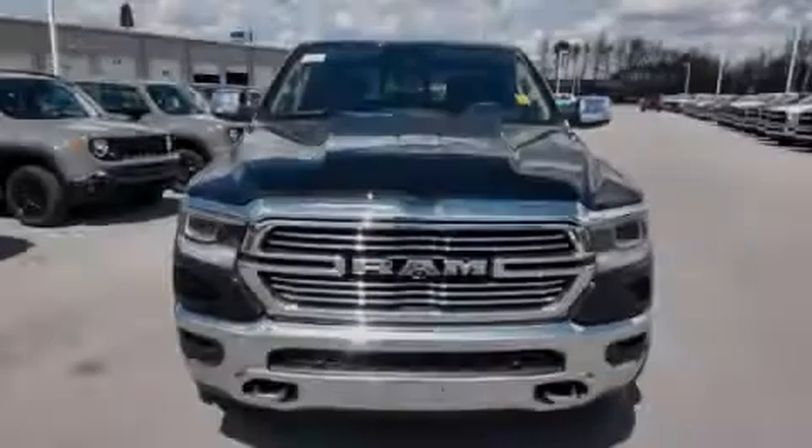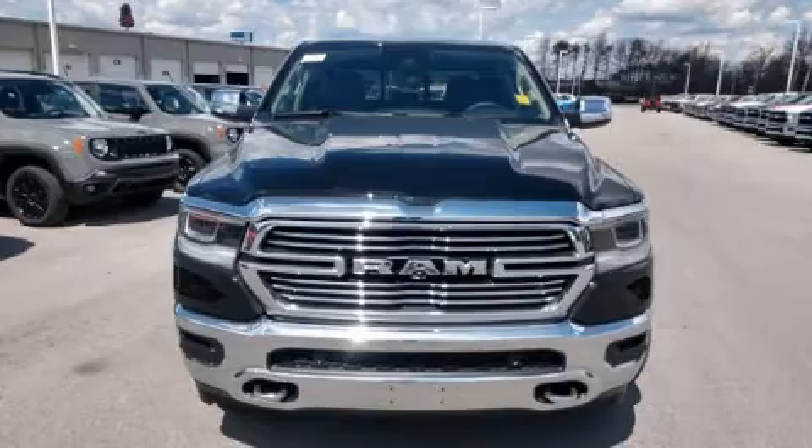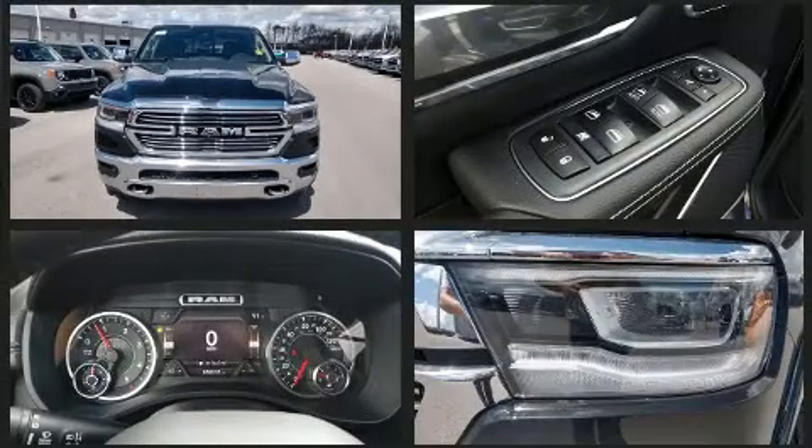Familiarize yourself with the 2020 Ram 1500. The engine breathes better thanks to a turbocharger, improving both performance and economy.